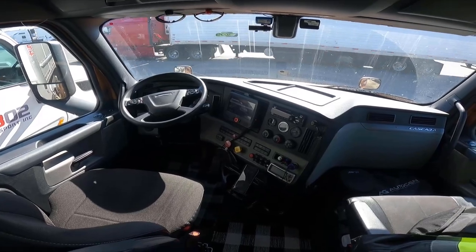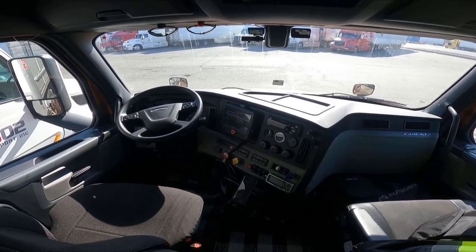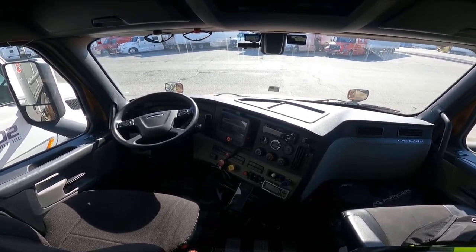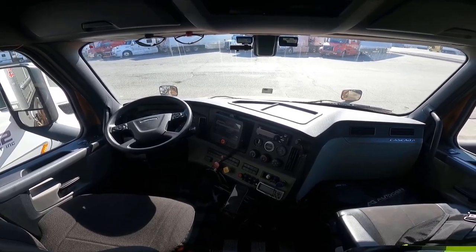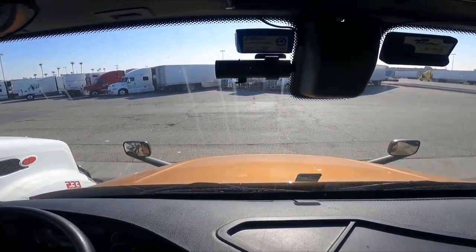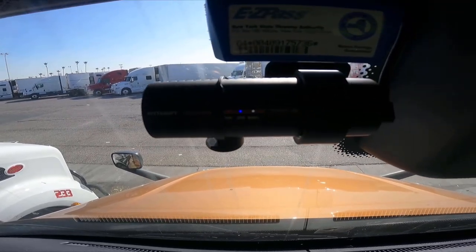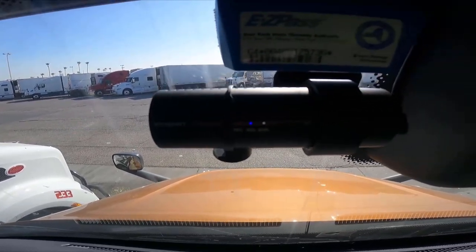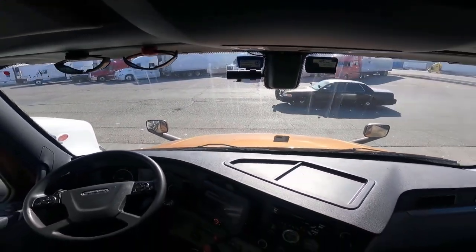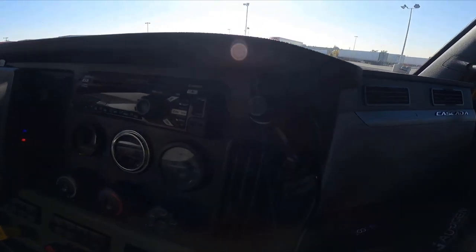I find Trucker Path really useful to find creative parking spaces, especially at night when the truck stops are full or if I'm done at a shipper/receiver and I need to get to a safe place to park. The next thing you might notice is my dash cam — that's a Blackvue 900X something-or-other Plus — and I've got it set up using the 12-volt plug.